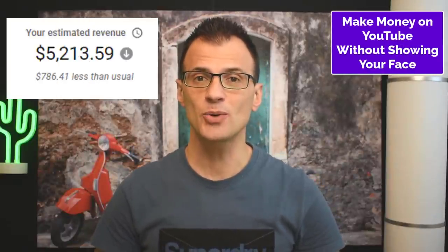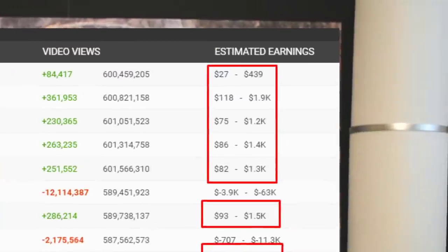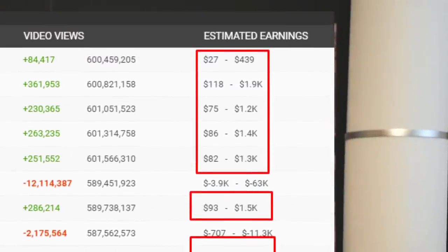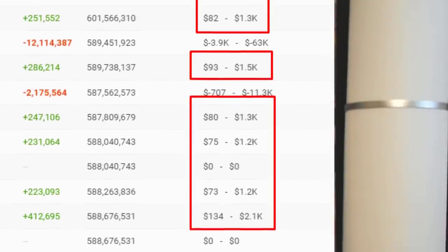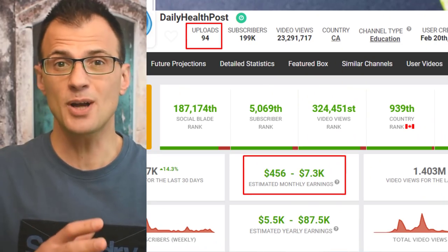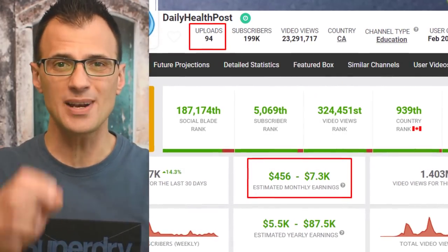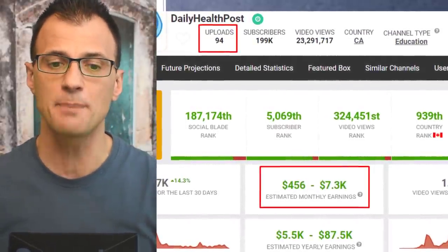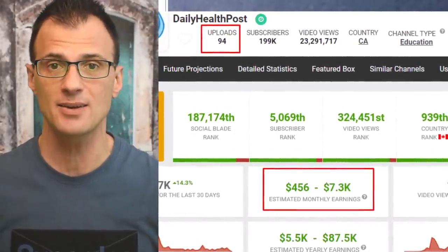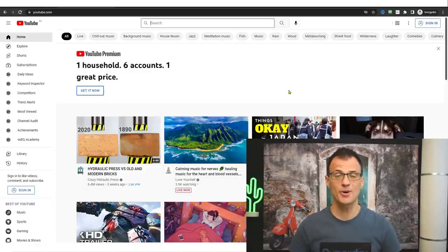Hey guys, in today's video I want to show you how to make money on YouTube without showing your face. I'm going to show you how this faceless channel makes over thirty thousand dollars every single month just from ad revenue alone, and also how a very new channel that has only ever made 94 short simple videos is already making up to eight thousand dollars in ad revenue every single month.